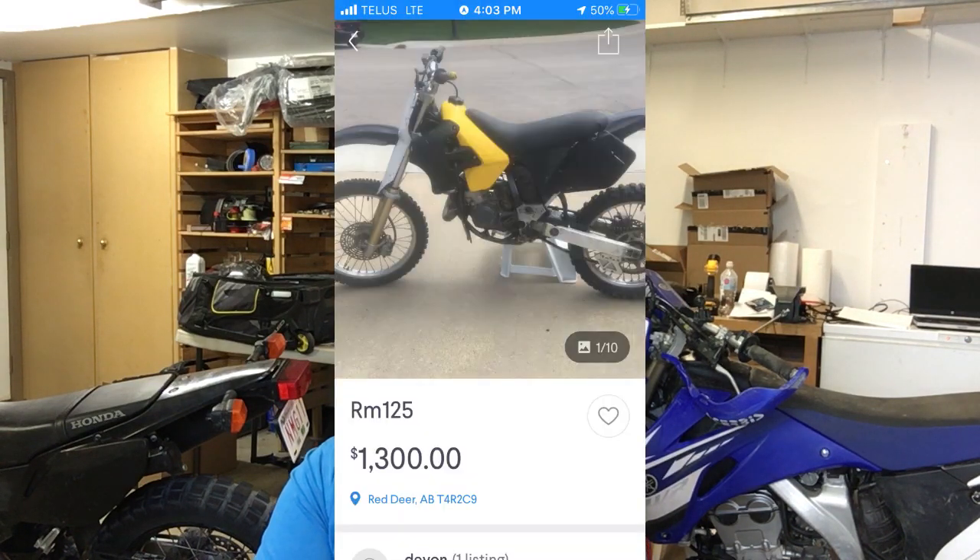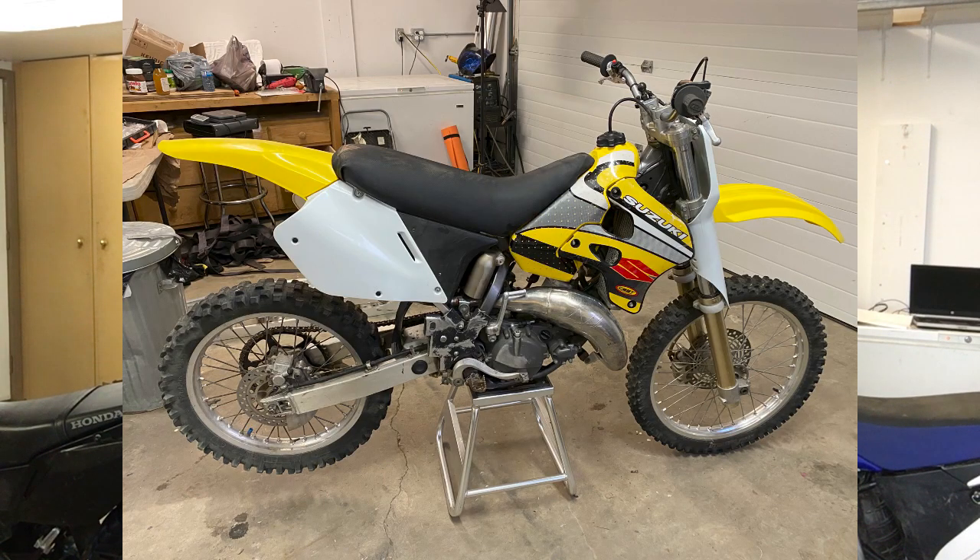It was a 1997 Suzuki RM125. I'll put a picture up here for a couple seconds so you can see the before and after. The before is the picture where it's all black and looks kind of crappy. Mechanically it was good — the engine ran well — but I put a new chain and sprocket, new plastics, and new graphics on it.